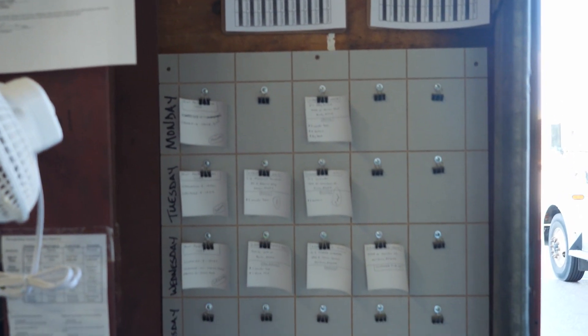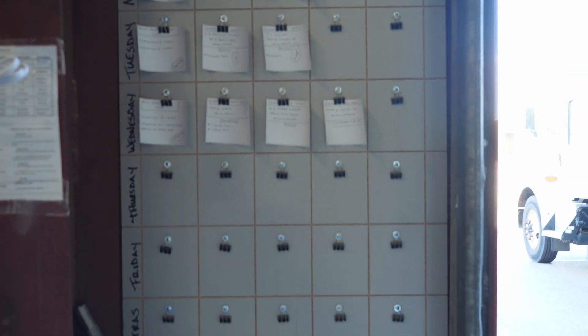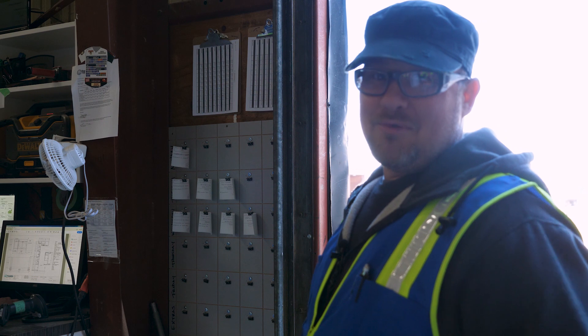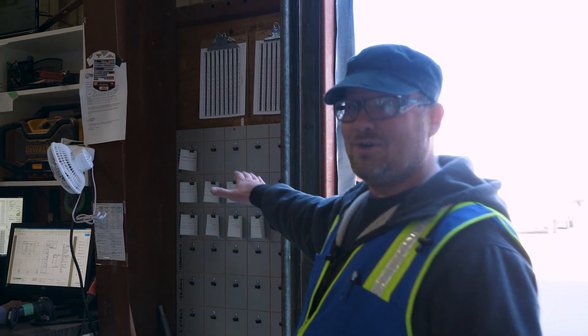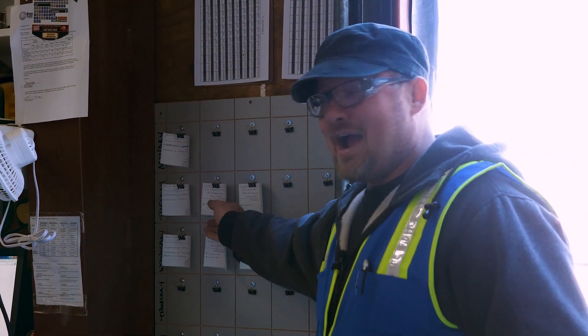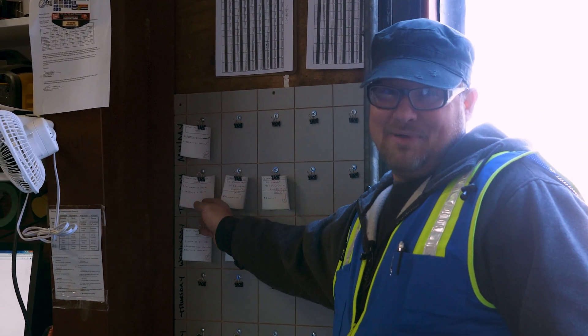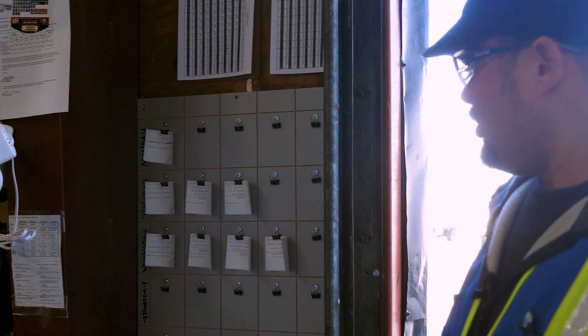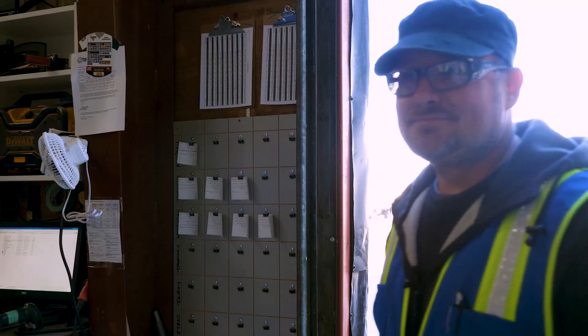A little bit easier on the guys working here in shipping. Before, we had these little stickers stuck all over the place, and it was kind of sorting through stuff trying to figure out what was supposed to be done for the day. So we decided to do a daily/weekly job board where we can track what jobs are going out, what parts and pieces are going out. It just makes things a little easier when we're shipping jobs during the day.